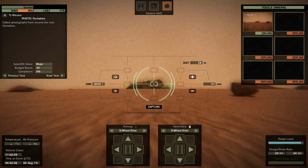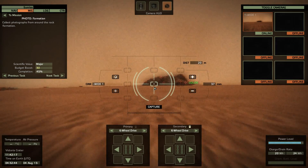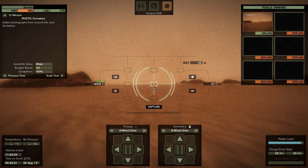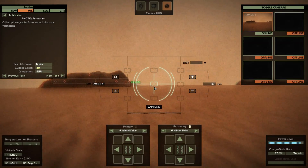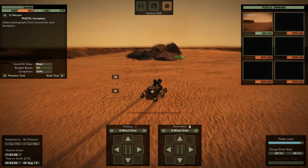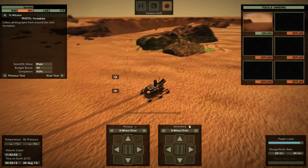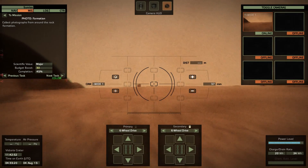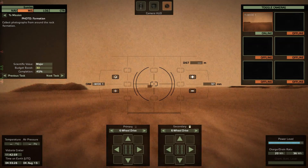A few years later the US sent Mariner 6 and 7 — two more flyby missions that sent back more fascinating data. But it isn't until the 1970s where the exploration really kicks off. In 1971, the Soviets tried to launch three spacecraft to orbit Mars and the US tried to launch one — all competing to beat each other into orbit. Mariner 8 failed on launch; Mariner 9 successfully got into orbit. The Soviets had Mars 2 and 3, combinations of orbiter and lander, and both got into orbit.